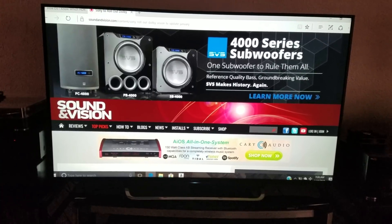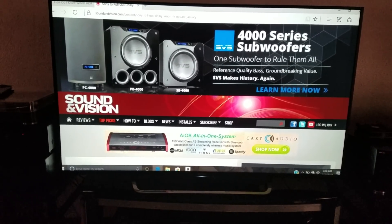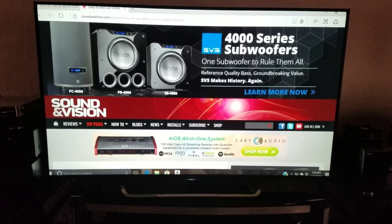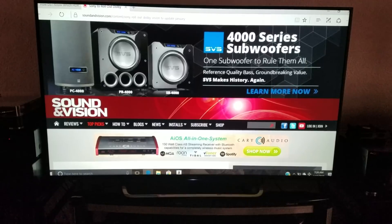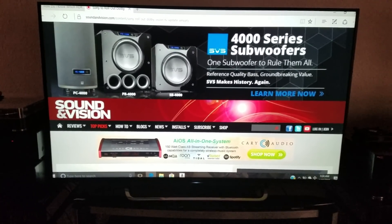Alright guys, Sony TV owners are going to be happy — let me show you why. If you've been looking for a Dolby Vision update, I've got the news for you today.